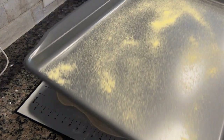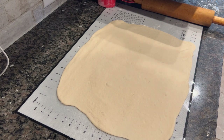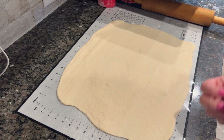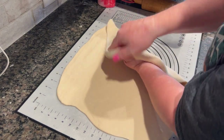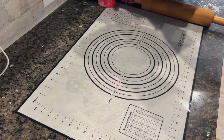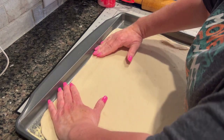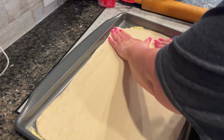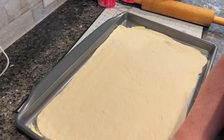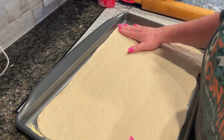My dough is all rolled out and prepped in my pan. I just like to put a little bit of cornmeal on the bottom — that's what they do at pizza places and I like the texture it adds. If you don't like that, just put some non-stick spray or butter on your cookie sheet. I'm going to very carefully move this over to my cookie sheet. Now is your time to press it out if you're unhappy with the shape. I'm not really concerned with mine perfectly fitting my pan — my family still eats it even if it's not a perfect rectangle.